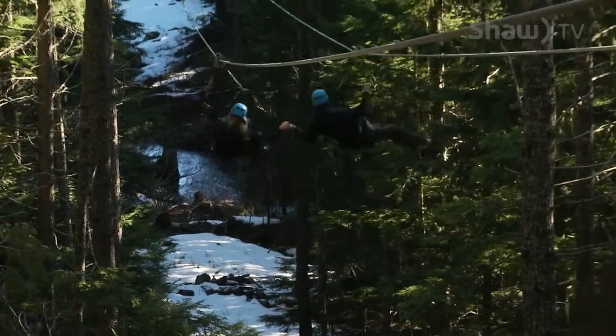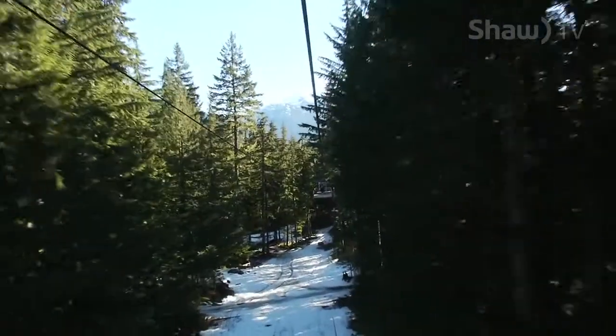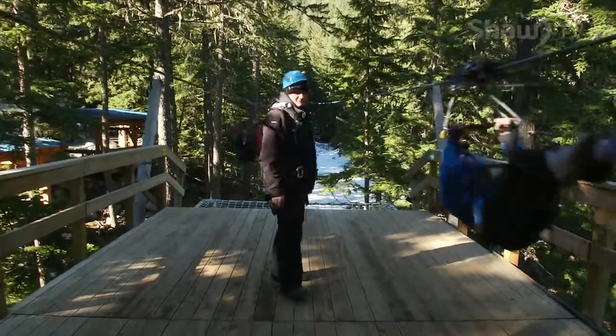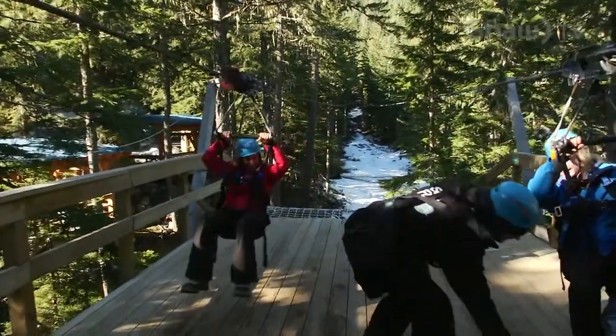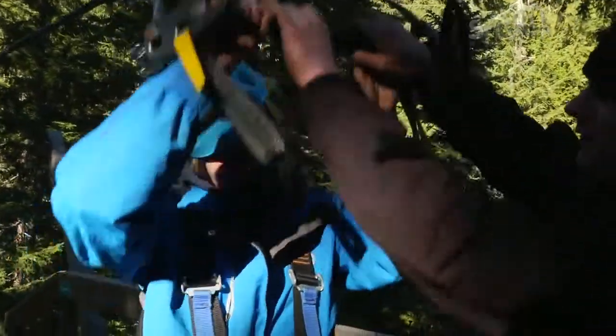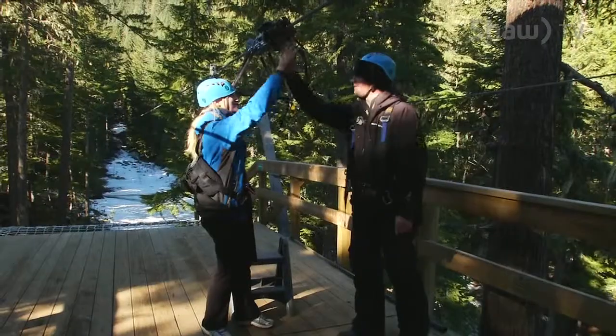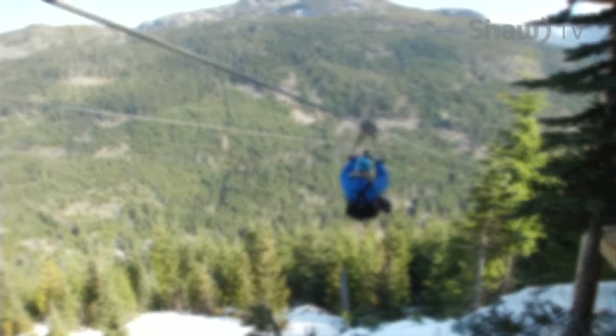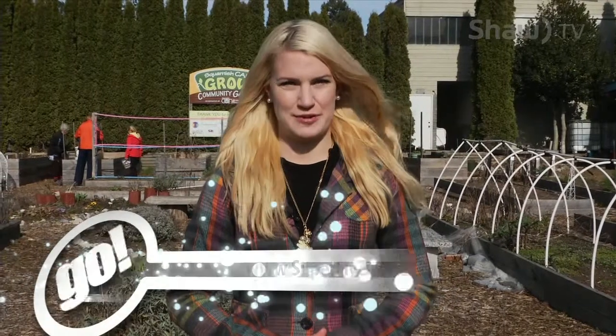As we completed our fourth and final zipline of the day back to home base, it was all smiles for this crew. With flyers flocking from all across the world to try out these lines, for Stevo and his group it's about helping timid travelers overcome fear, all the while showcasing the best Whistler has to offer. Superfly Ziplines is so busy and popular worldwide that the Prince of Dubai has tried out their lines as well. Charlize Theron and Sean Penn took to the mountain a few years ago. If you'd like to book your own adventure, you can visit them online at superflyziplines.com.